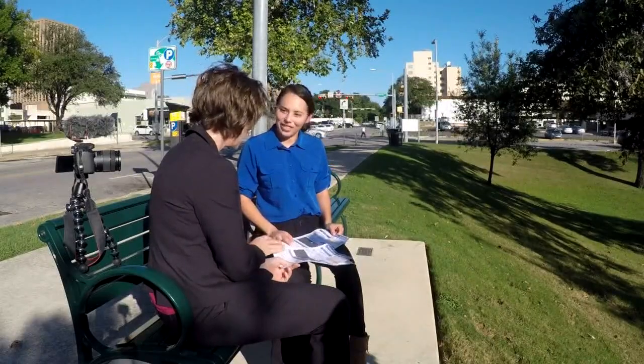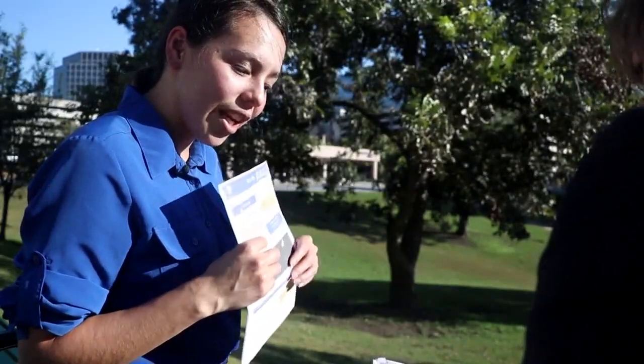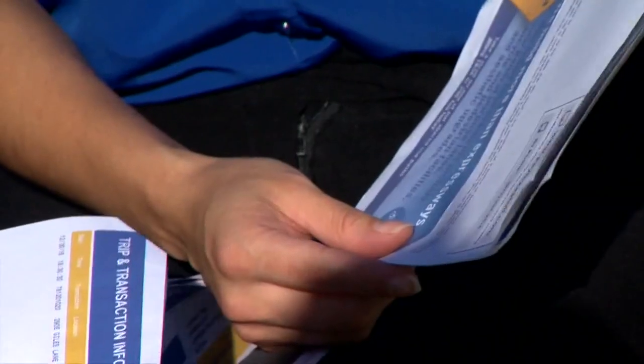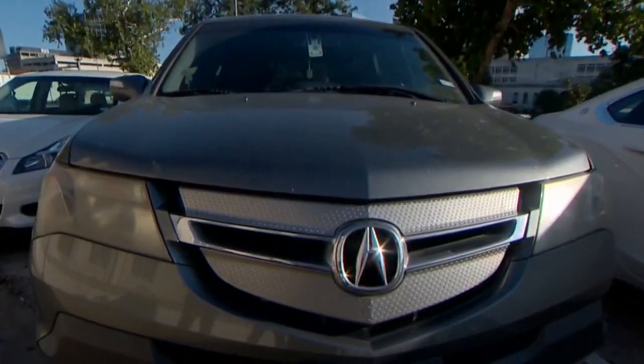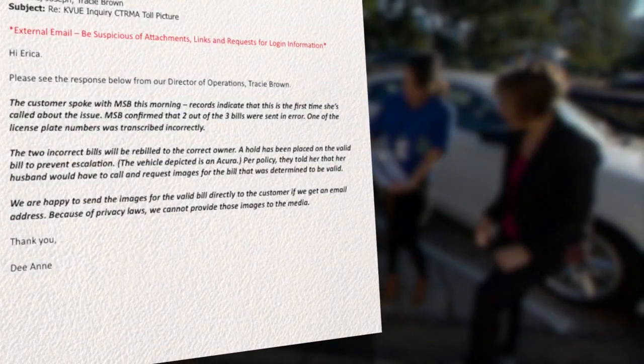CTRMA told her there was also another outstanding bill — a third one for $63.88. They said that is definitely her vehicle. Carbajal says she never got that bill and wanted proof, but since the car is in her husband's name, her husband had to call and get the picture from them. CTRMA agreed the two bills sent to Carbajal were sent by mistake and waived those fees, but would not provide pictures for the third bill, citing privacy.